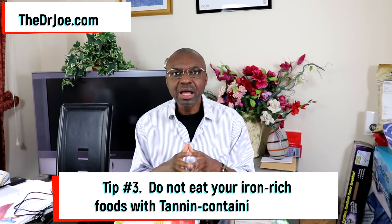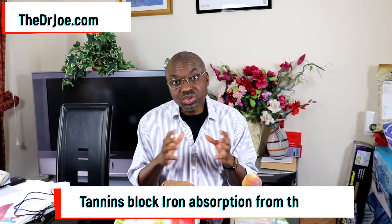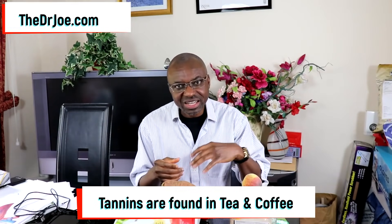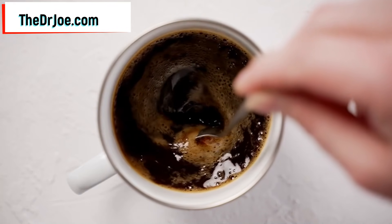Tip number 3: you do not want to consume your iron-rich foods alongside tannin-containing foods. Tannins have been shown to block the absorption of iron from the gut. What foods contain tannins? Tea and coffee. It's a usual habit to have tea or coffee with a meal, but if you want to maximize your iron absorption, you do not want to do that. Keep them apart — don't drink tea or coffee alongside a meal with high iron content.